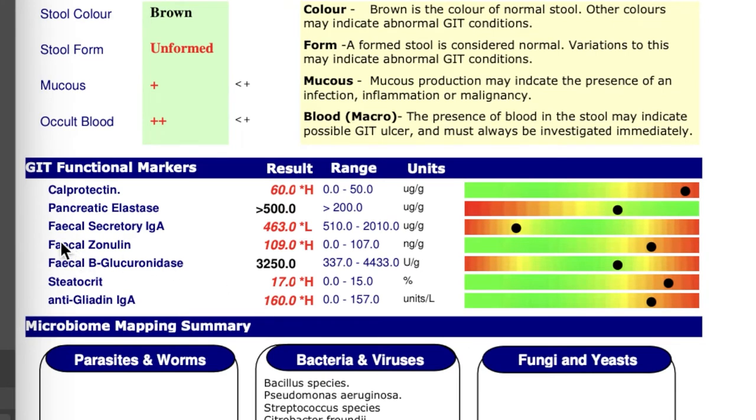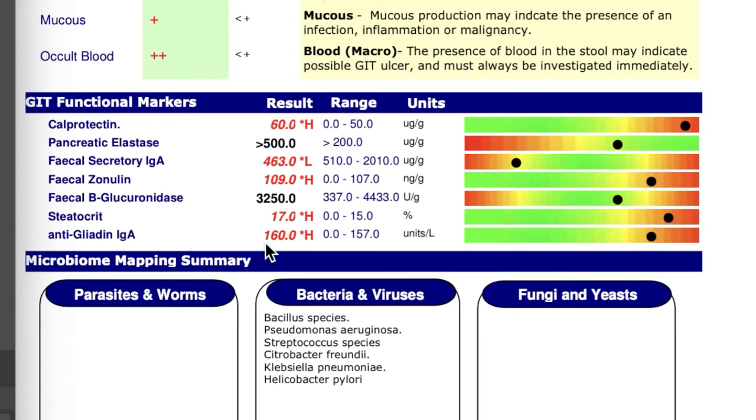Another marker I want to talk about is fecal zonulin. First, I want to explain tight junctions. An important part of the gut lining structure is a complex system called tight junctions, whose role is to allow beneficial ions, nutrients, and water to pass into the circulatory system while preventing unwanted pathogens, toxins, and undigested food from entering. The tight junction complex is regulated by a protein called zonulin. Upon insult to the intestine — from gluten or from dysbiosis, which is an imbalance between good and bad bacteria — zonulin gets released and dissembles the tight junctions that hold the intestinal cells together.